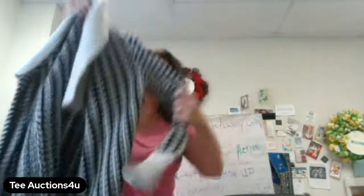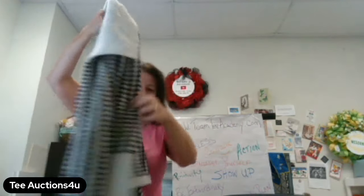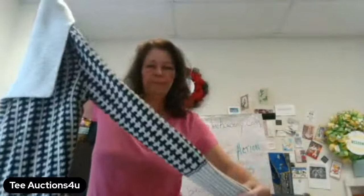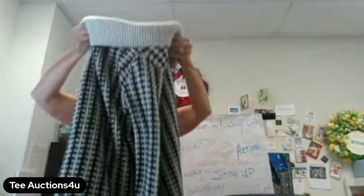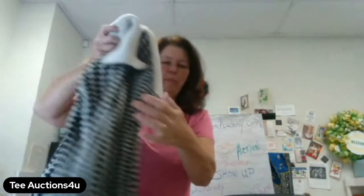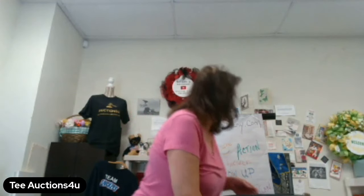Lot F is five dollars. It's an Ellen Tracy sweater, size medium — a nice warm sweater coat. That's going to be Lot F for five dollars.